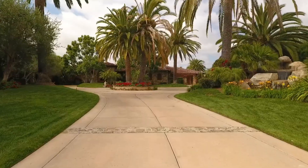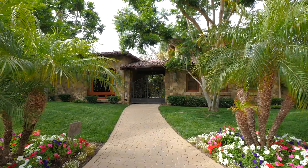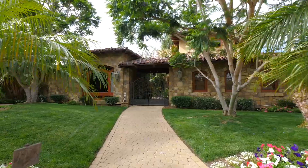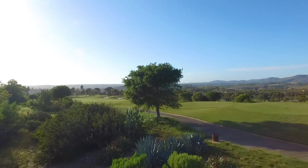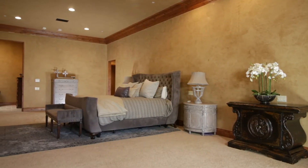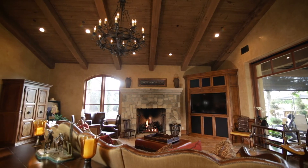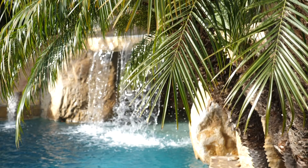Arrive via the 250-foot estate driveway and notice the lush landscaping with a huge custom waterfall and circular drive. Surrounded by nearly two acres of soaring trees, this home is a Mediterranean villa with a Tuscan flair, a refined living experience inside and out.